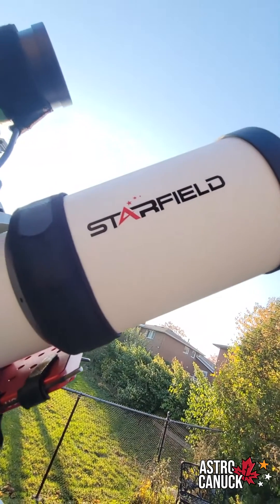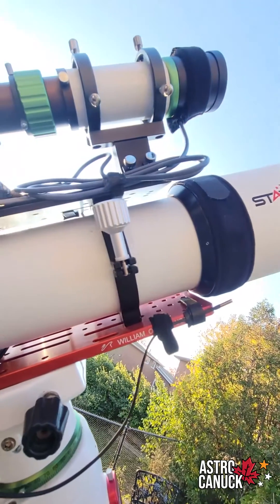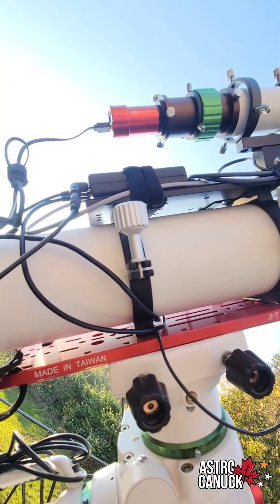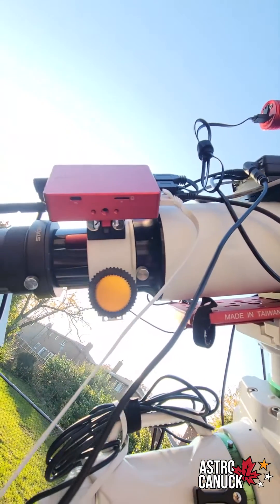You can get some great views with Newtonians or some Schmidt-Cassegrain, but for the sake of getting your scope set up and ready to go, a refractor is kind of the best way to go. It gives you nice tack sharp stars. I thoroughly enjoy the images that have been coming out of this.